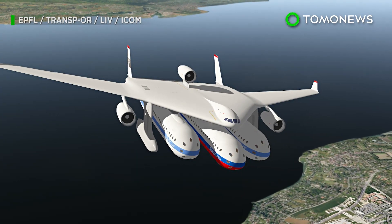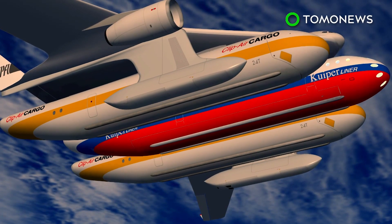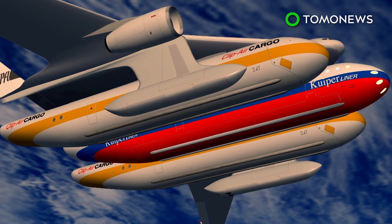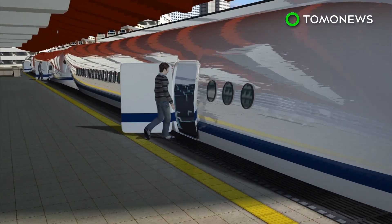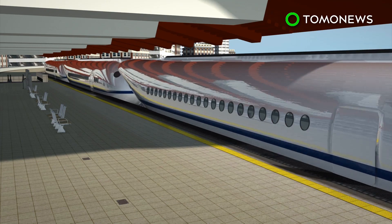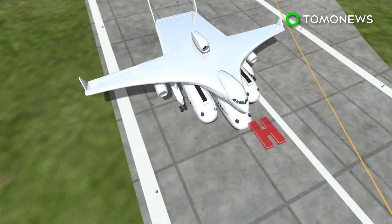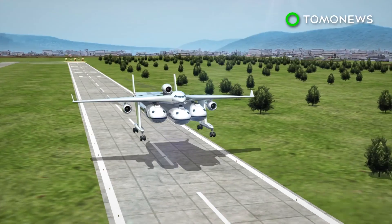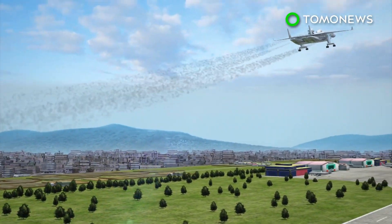Ever thought of air travel in terms of reusable shipping containers? If what a bunch of researchers are doing in Switzerland is anything to go by, that concept might just fly. Developed at the Federal Polytechnic Institute, the pod plane concept could one day allow passengers to board at rail stations. These pods each measure 30 meters in length. After being ferried to the airport, the pod would join others under a giant 60-meter wing. This modular concept aircraft is one of several developed by Swiss researchers, called Clip Air.